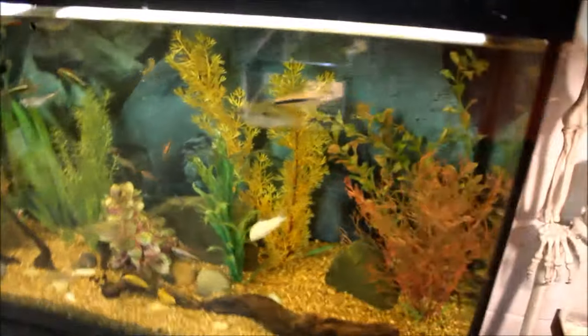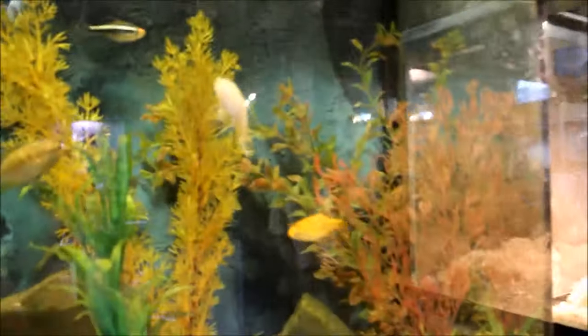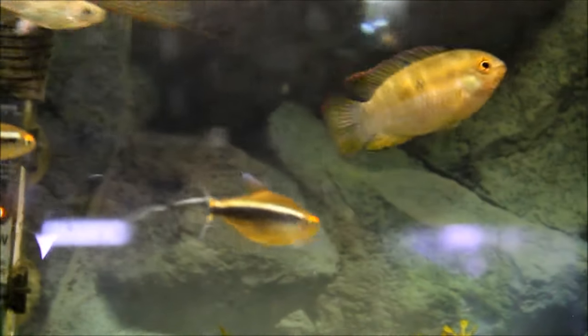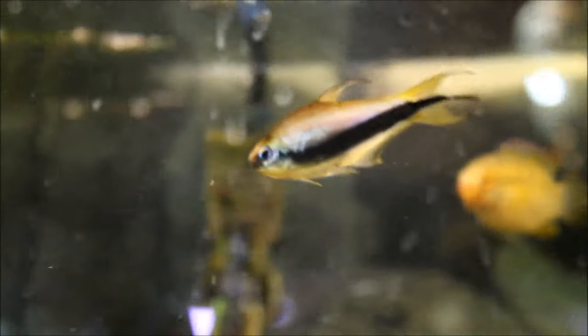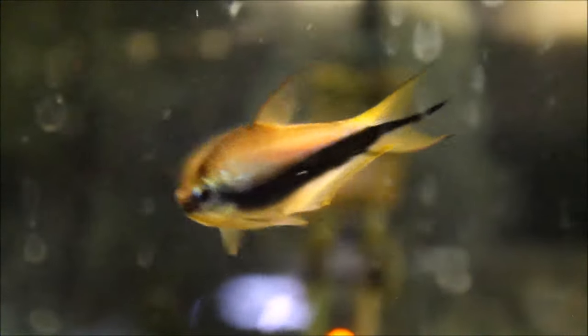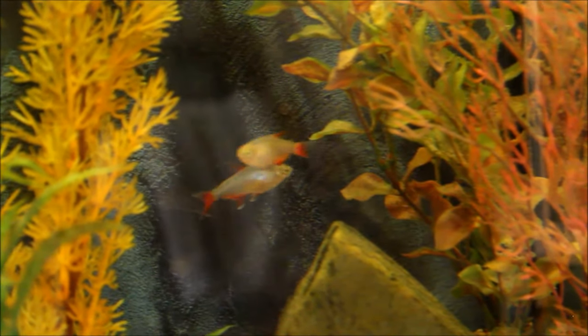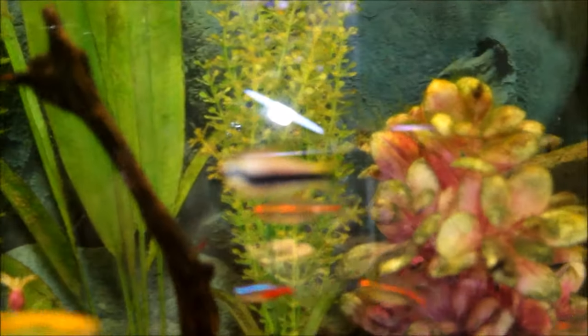Moving on to the fish — a community fish tank. They're doing good. I got some new additions: some gold barbs right there. And also a couple of emperor tetras — these guys are really pretty, look at that. There's a bloodfin tetra back there, glow lights, and another emperor.